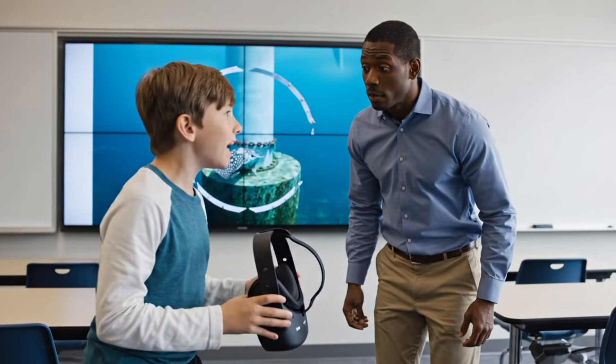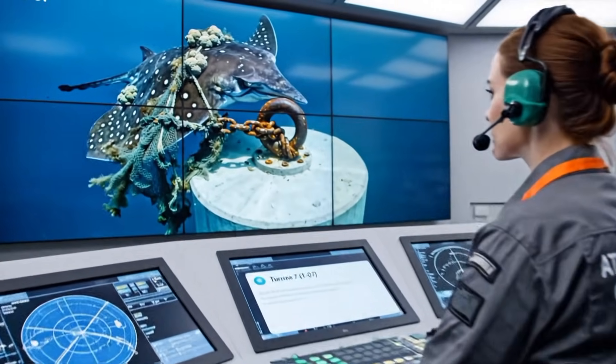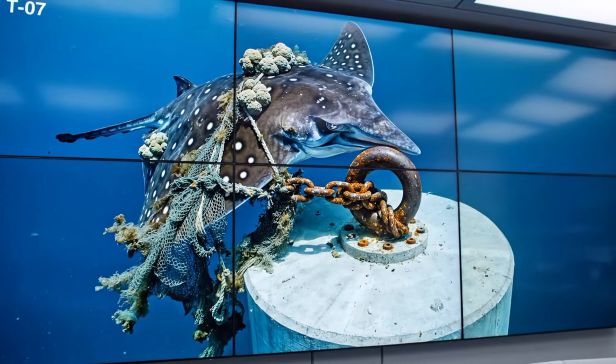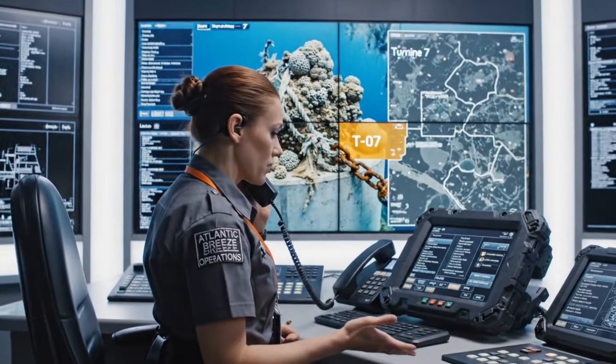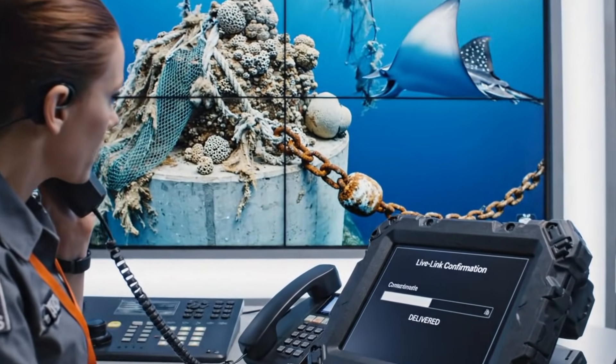Sir, that ray is stuck. This is Atlantic Breeze Operations. We have a confirmed entanglement at turbine 07. Moving to response protocol. Marine Rescue, this is Atlantic Breeze Operations. We are transmitting the live feed and coordinates for turbine 7 now. Confirmation incoming.